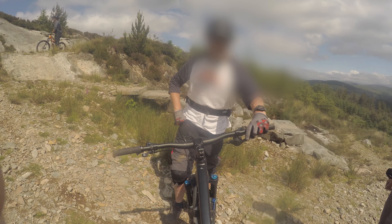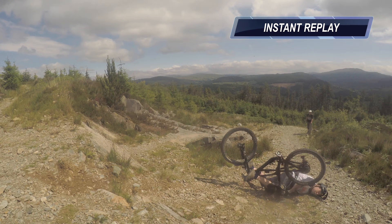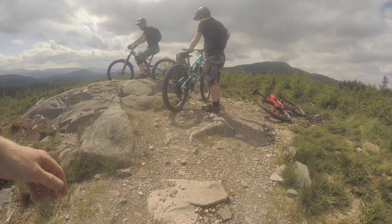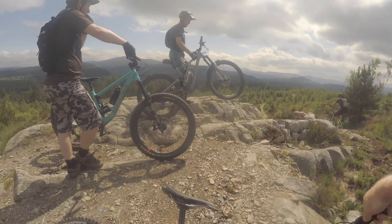Do you want the good or the bad news? I did get it on camera. How's it look up there? Looks alright from down there but up here...